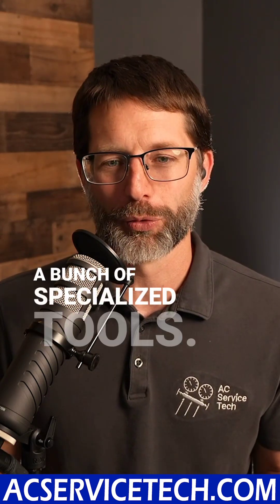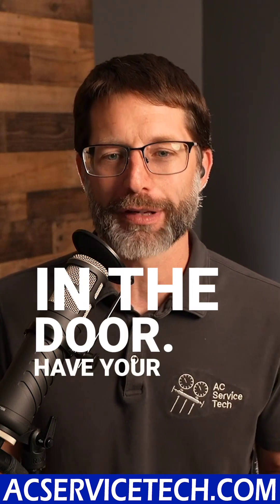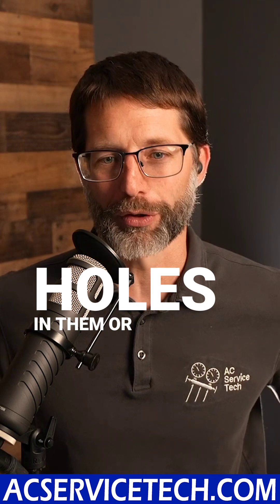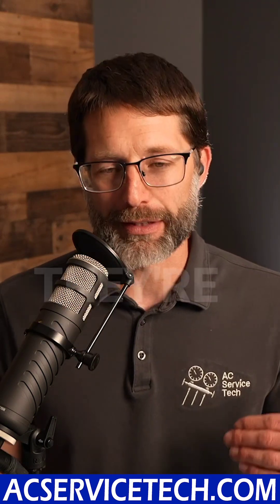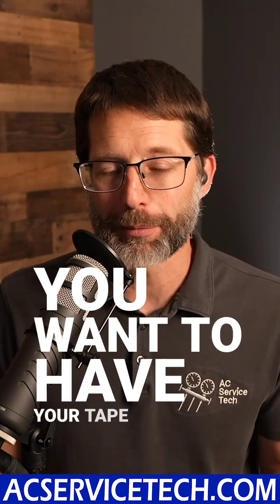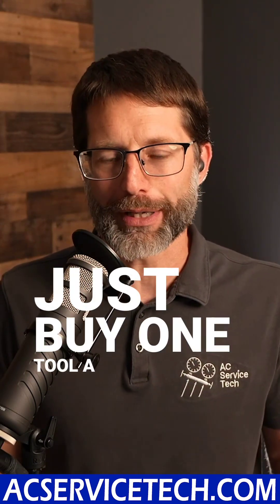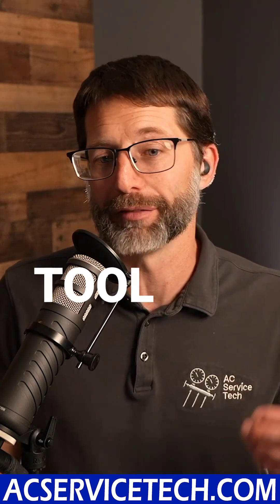HVAC is a bunch of specialized tools, so really you want to get your foot in the door, have your safety gear and things like that, have jeans without a bunch of holes in them or nice clothes or whatever they're requiring. You want to have your tape measure handy, some basic hand tools — maybe borrow some of those things — and maybe just buy one tool a week or one specialized tool every other week.